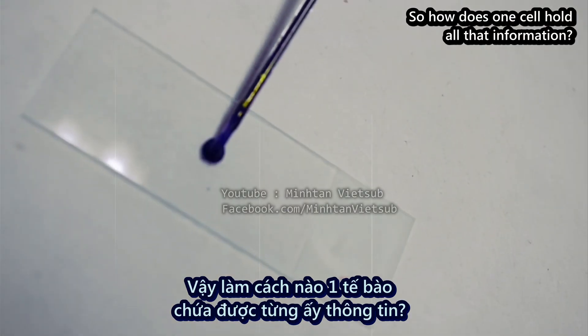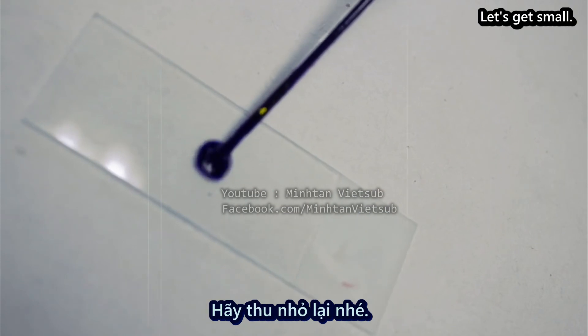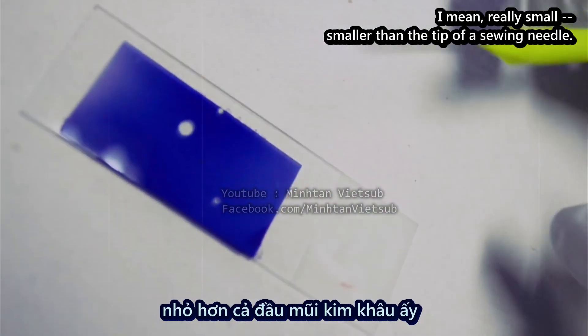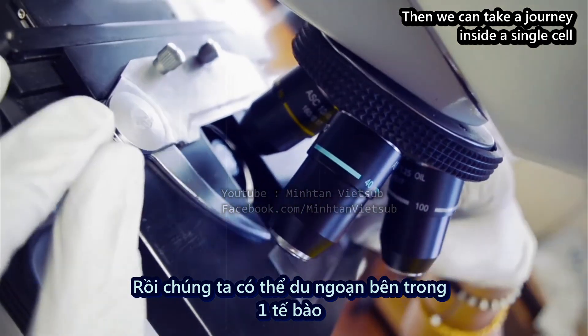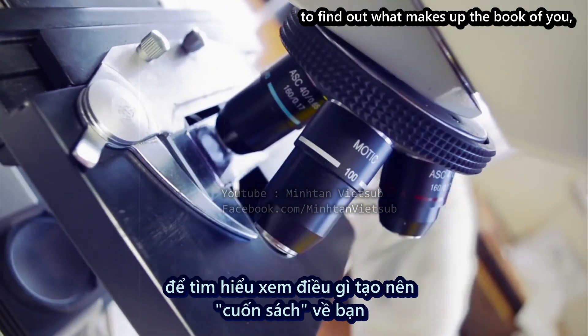So how does one cell hold all that information? Let's get small — I mean really small, smaller than the tip of a sewing needle. Then we can take a journey inside a single cell to find out what makes up the book of you, your genome.